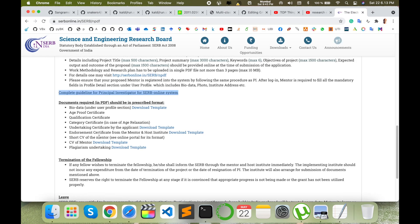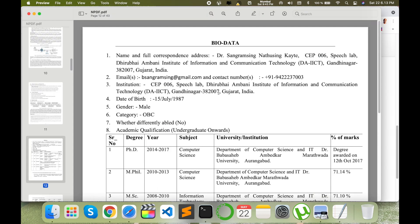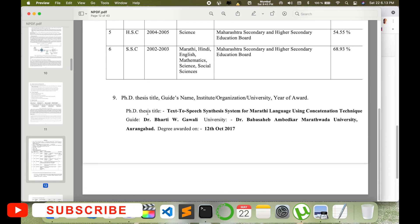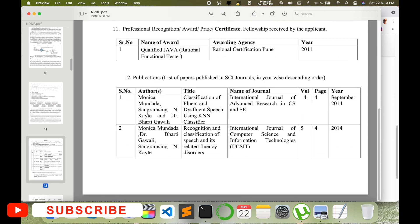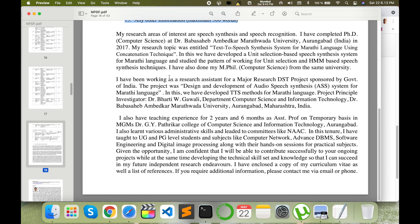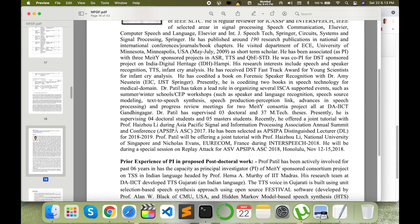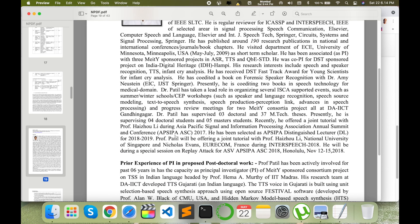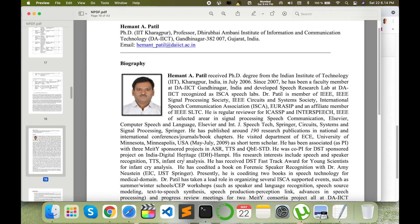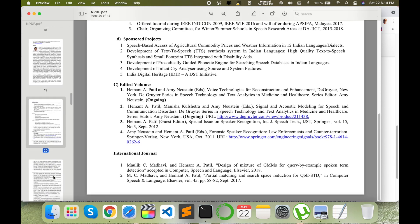Next comes the bio data section in the application form. They provide a template, so I filled in my data — my name, email address, current workplace, and all details. They give you this template to fill in accordingly. Under 'Any Other Information,' you can put key points like your research experience, projects during PhD, or teaching experience. Then I also added my mentor's resume alongside my own resume.